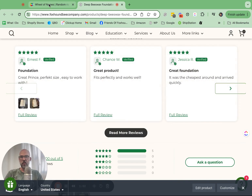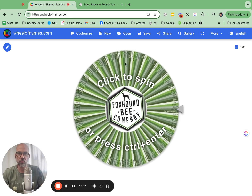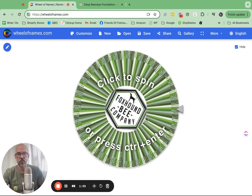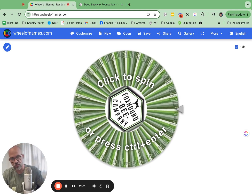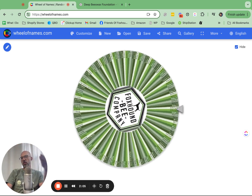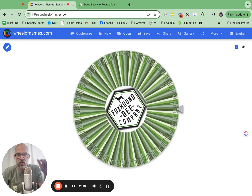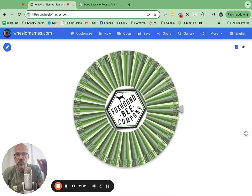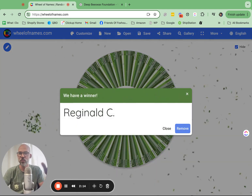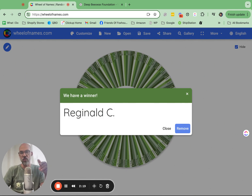He gets a couple extra entries, and if you look closely you can actually find Ernest's name — there are probably at least five entries for him. So let's spin this, and we will see who wins the 100 bucks gift card this month. And it is Reginald! We have your contact information, Reginald — we will send you a gift card that you can use in the store or online, and we'll get that to you via email.